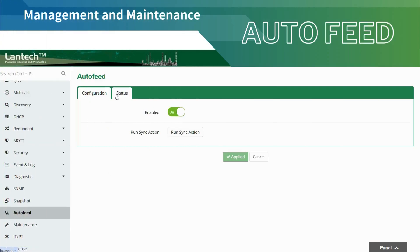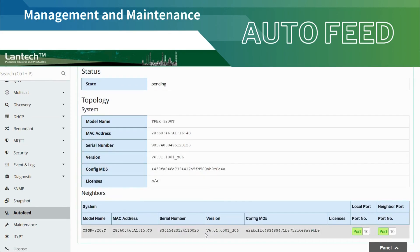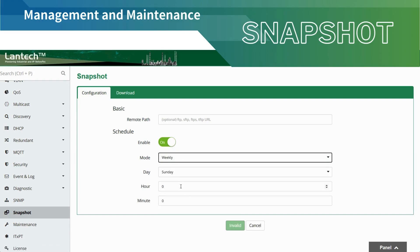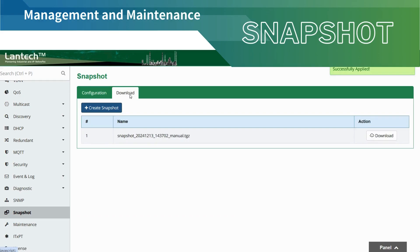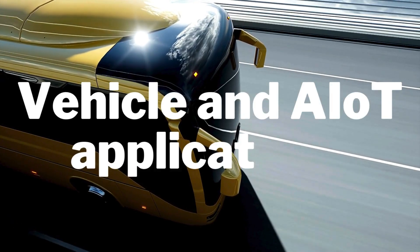AutoFeed configuration ensures that new or replacement switches automatically receive the correct settings without manual intervention. The distinctive Snapshot feature enables the switch to capture data, including port statistics, system core information, configurations, and event logs, either at a specific point in time or on a schedule, facilitating issue resolution and root cause analysis promptly.